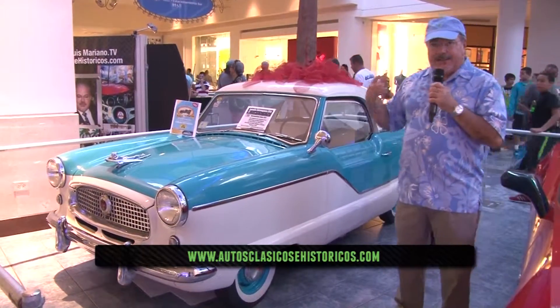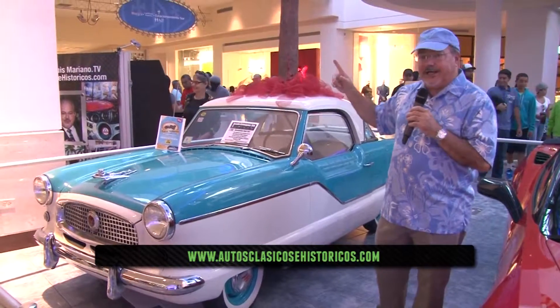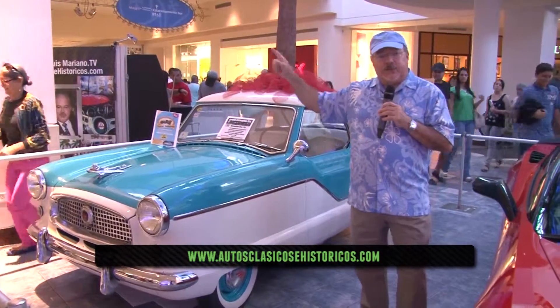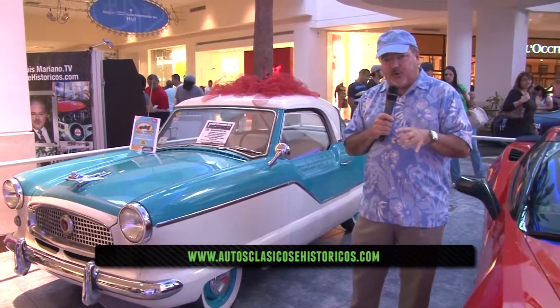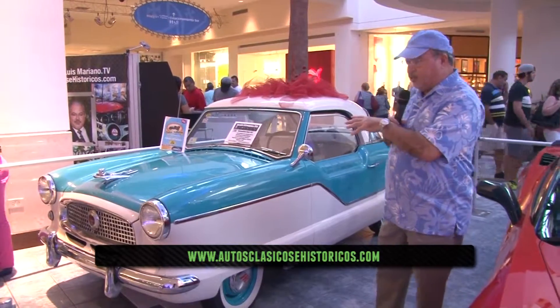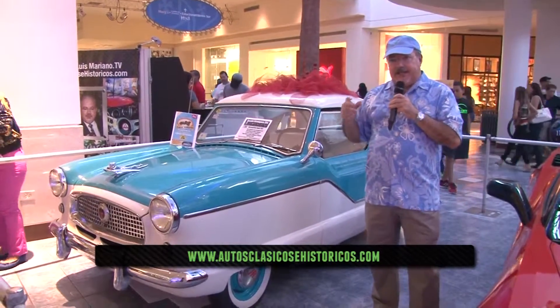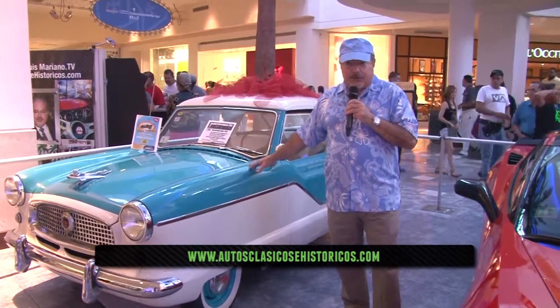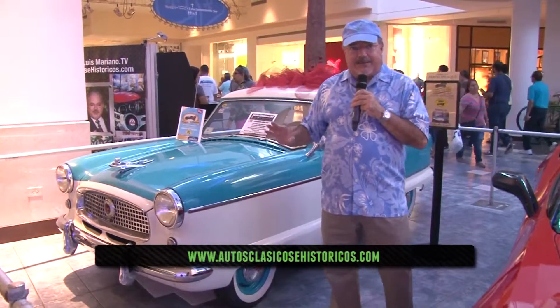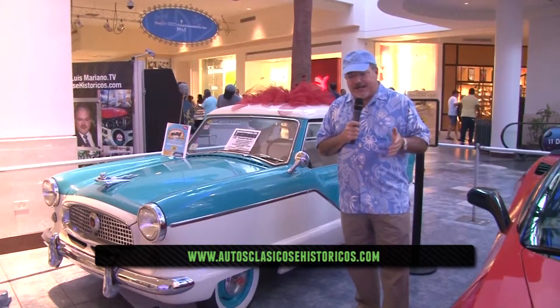This vehicle's raffle will take place on October 26th as part of the grand antique car event celebrated at the Irán Bison. So you're still in time — check on Facebook, both on Luis Mariano Muñoz's page and the Club de Dueños de Autos Antiguos, to get a phone number to contact and learn how to purchase tickets for this vehicle, which is totally restored. All you need to do is put in gas and go for a ride — no work needed. For 3 dollars, a raffle and a good cause.